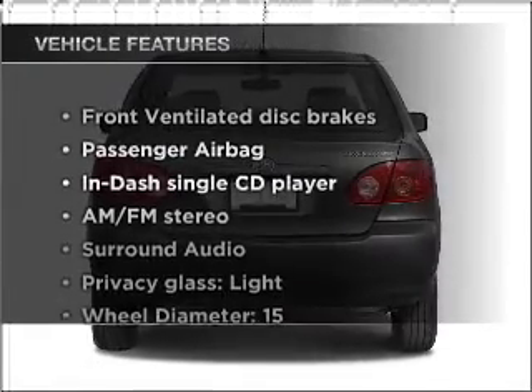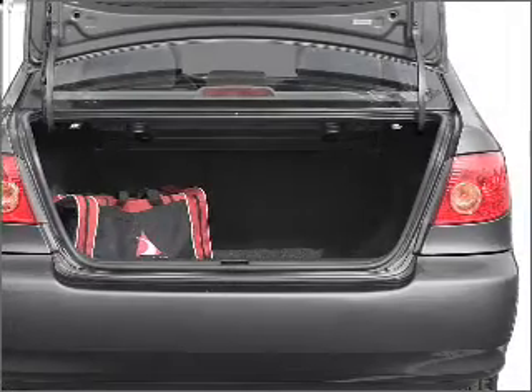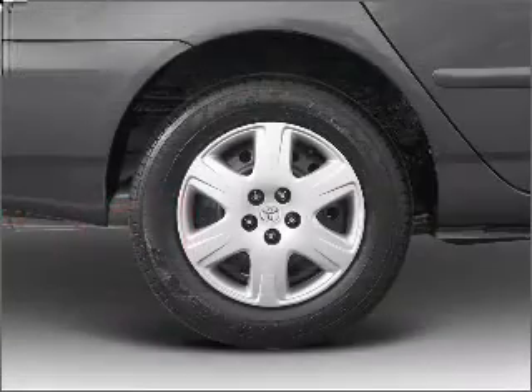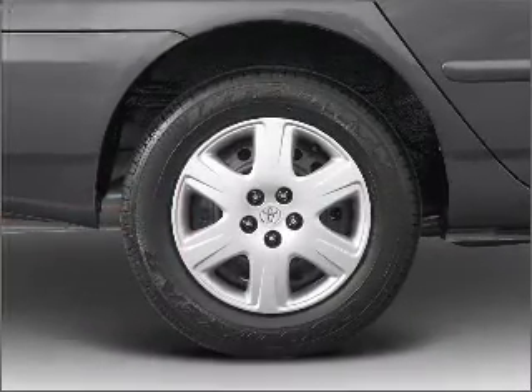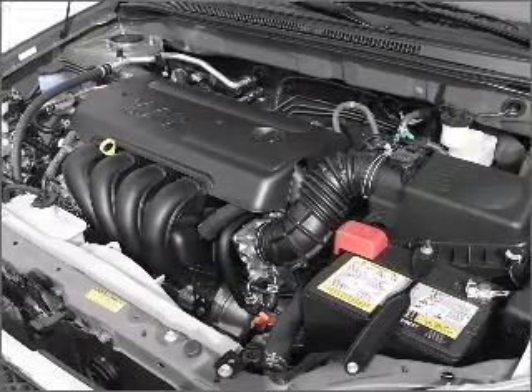Enjoy these notable features that are included in this vehicle: air conditioning, power door locks, power windows, power steering, power mirrors, an alarm system, an AM FM stereo with a CD player, and an adjustable tilted steering wheel.